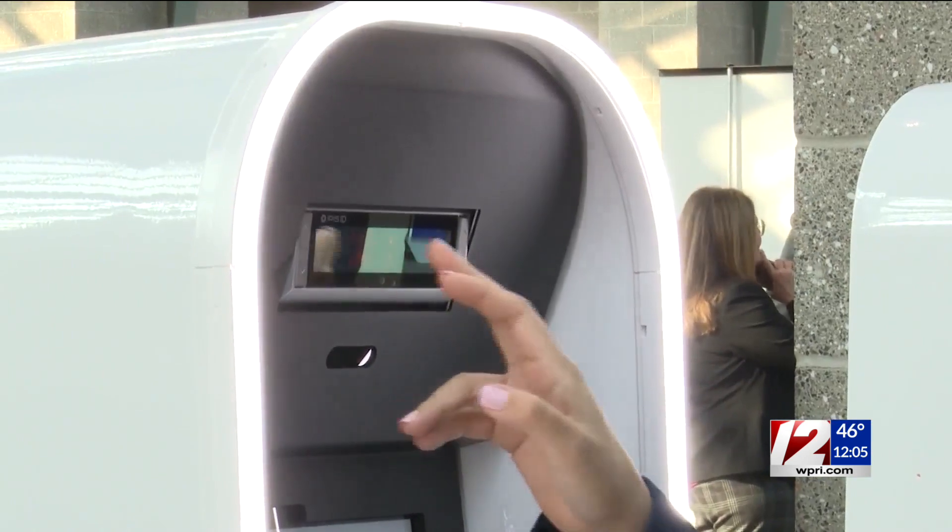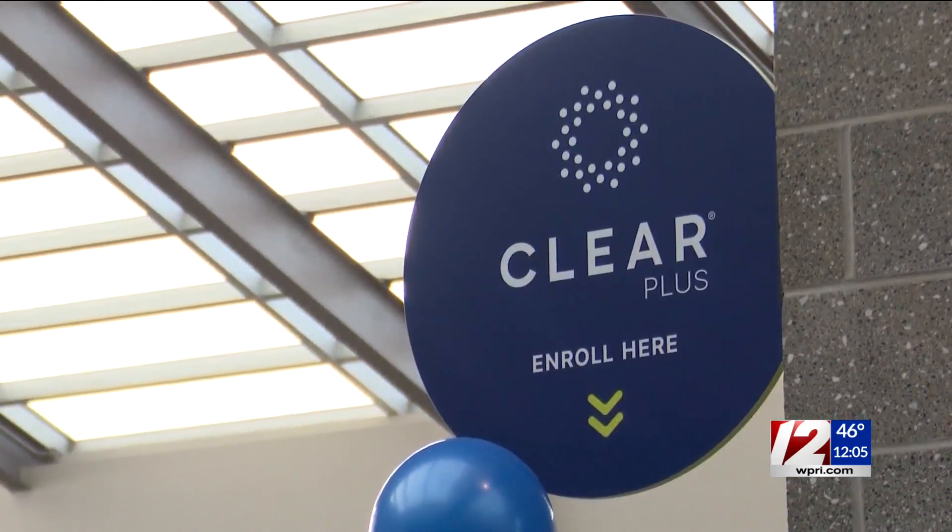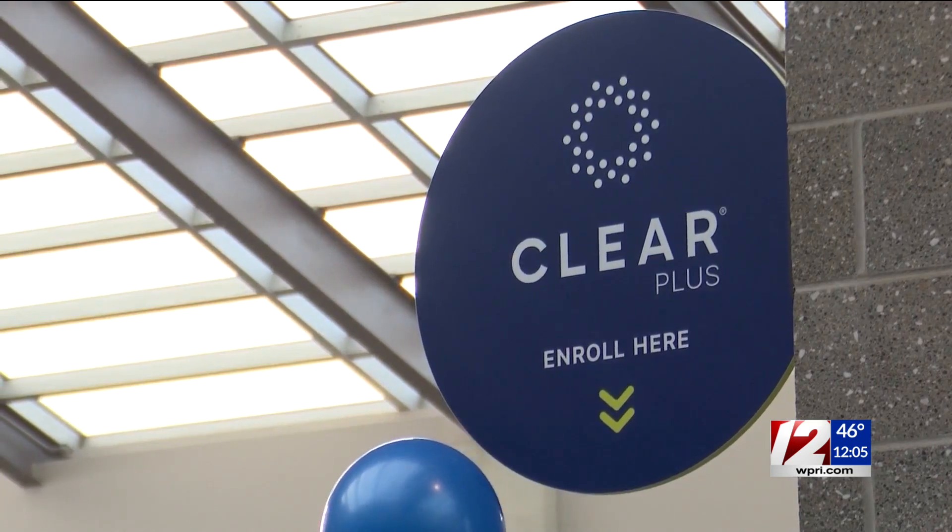If you're interested in trying Clear next time you travel, it's about $190 a year — that's about $16 a month.